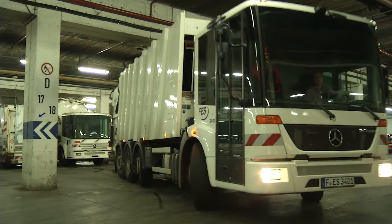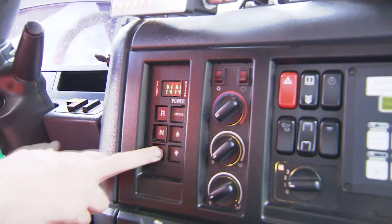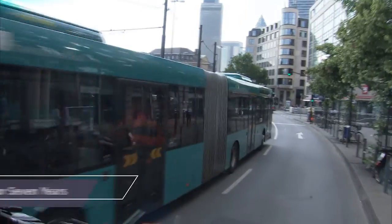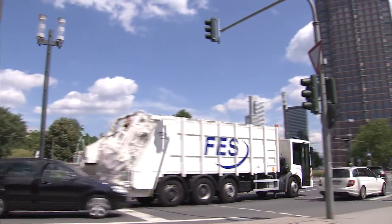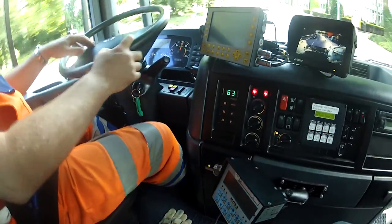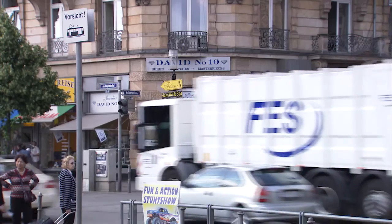We wanted to prove the unmatched durability of an Allison transmission filled with Allison TES 295 approved fluid, so we road tested an Allison 3000 series transmission under severe driving conditions for seven years. In partnership with our customer FES, a German refuse company, we operated a Mercedes refuse truck equipped with an Allison transmission on the streets of Frankfurt, Germany for seven years.